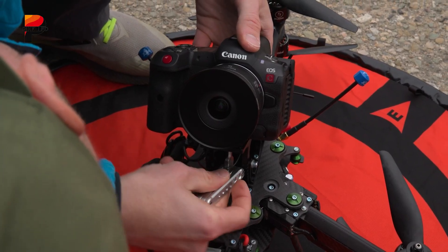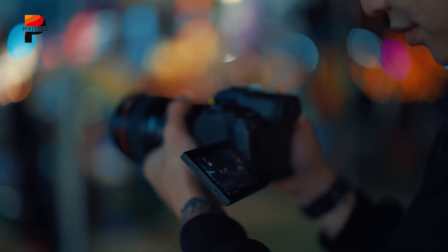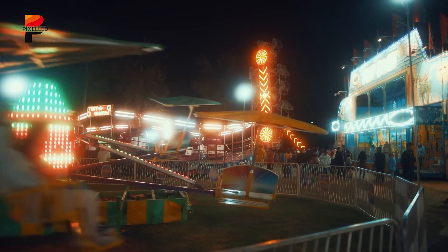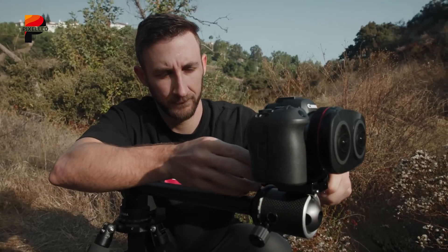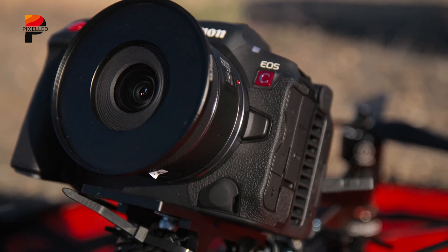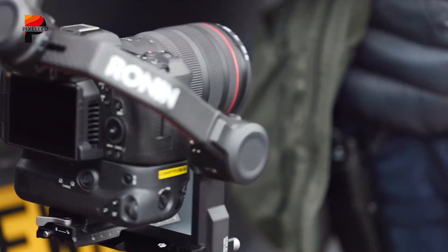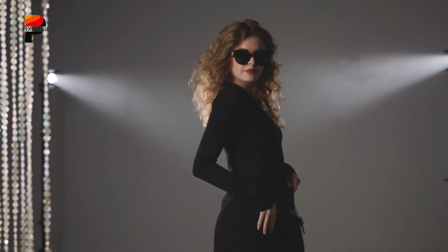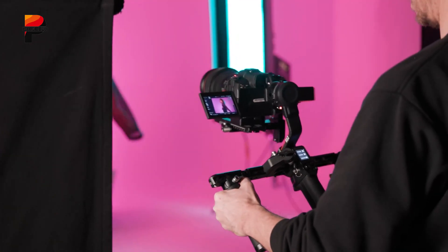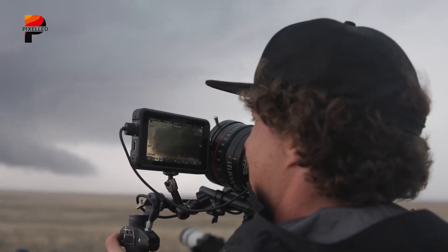What really sells the R5C is versatility. Its RF mount unlocks the latest lenses while keeping compatibility with EF and cinema glass. It even dips into VR with Canon's dual fisheye lens. Pair that with a lightweight, weather-resistant build, and you've got a camera equally at home on a drone, gimbal, or shoulder rig. In a market where most hybrids lean heavily toward either photo or video, the Canon EOS R5C feels like a genuine 50-50 split for creators who hate carrying two bodies or refuse to compromise.